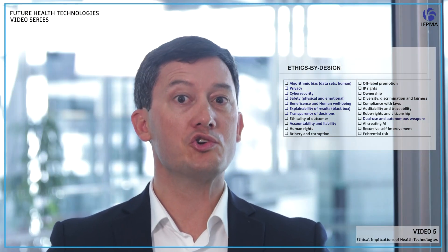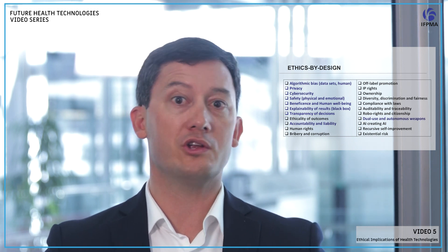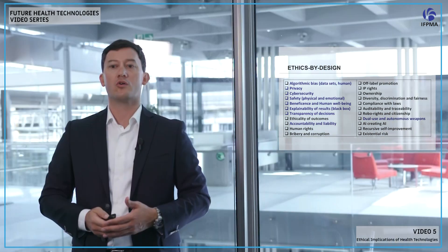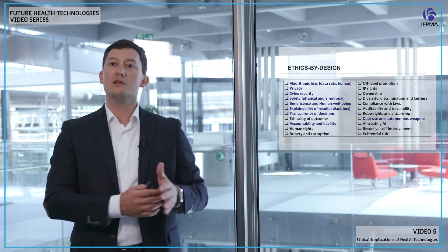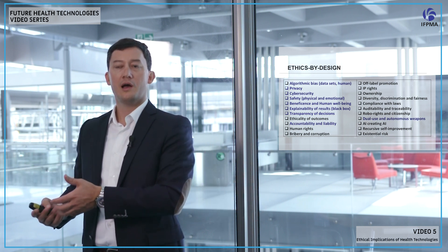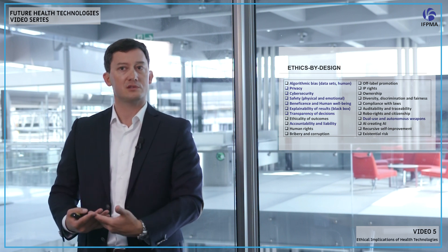Safety — both physical and emotional — is another concern. Think about a robot injuring people, or algorithms we interact with daily having a negative impact on the brain or our emotional well-being. And beneficence and human well-being: not only do we want to make sure these technologies are not injuring us, but also that they are fostering our well-being. That's what we call the perception of beneficence of AI — not only reducing harmful utilization, but also promoting beneficial utilization.